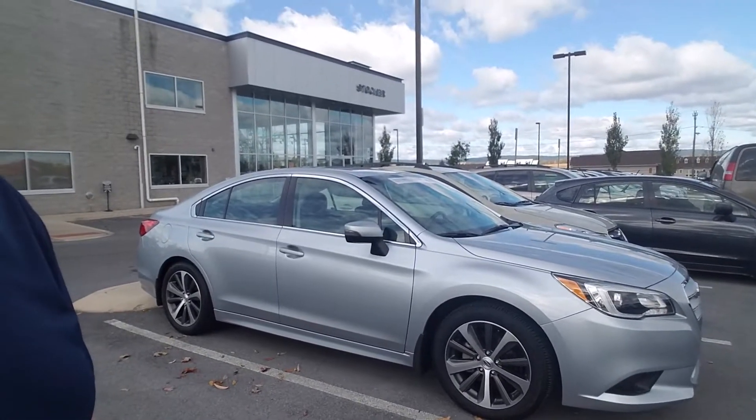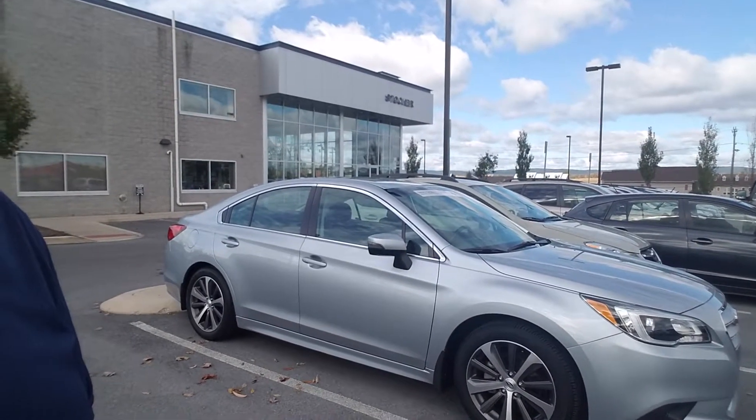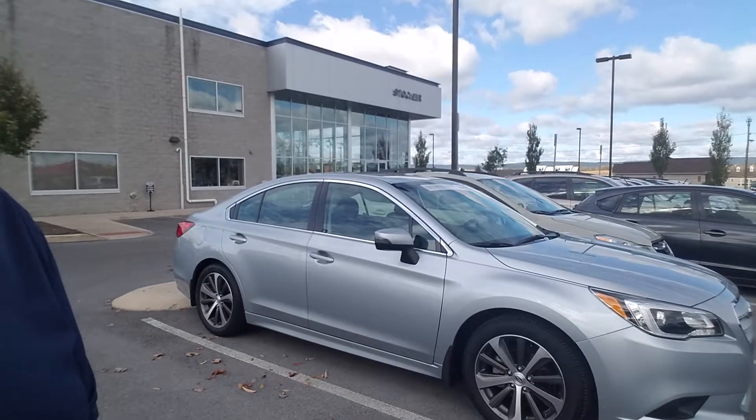I invite you to come in to Stocker Subaru and take it for a test drive and then see all of the benefits that buying from Stocker's has. Thank you and have a great day.